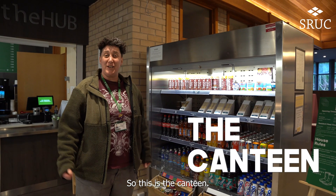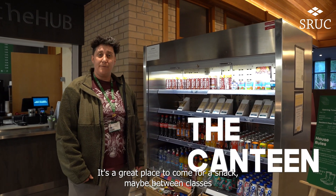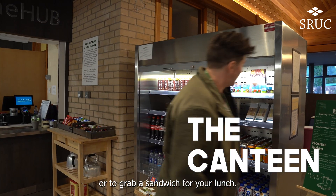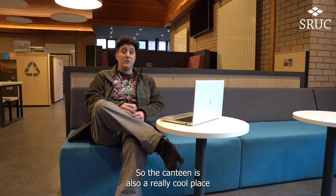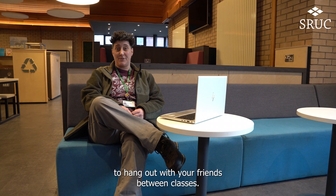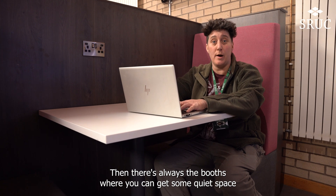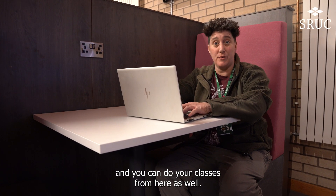So this is the canteen, it's a great place to come for a snack, maybe between classes or to grab a sandwich for your lunch. The canteen is also a really cool place to hang out with your friends between classes. If you've got some studying to do, there's always the booths where you can get some quiet space and you can do your classes from here as well.